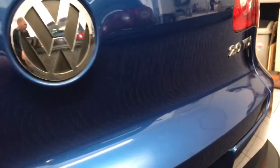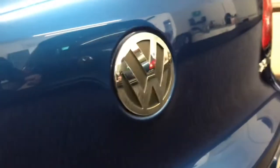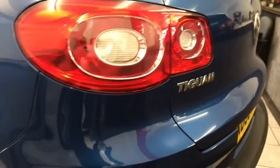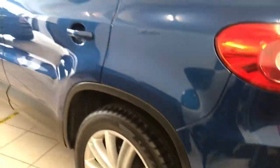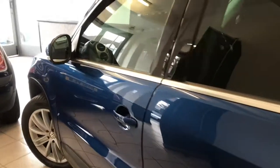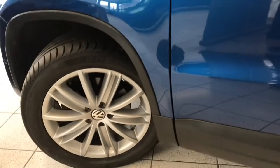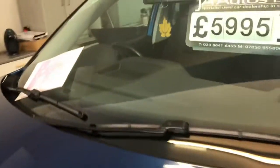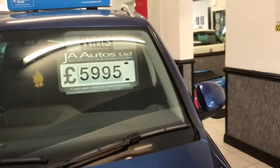I can squeeze around the back here — so there you have it, the 2-litre TDI VW Tiguan. That gives you a little bit of an idea of some of the stock we have available. We are buying all the time, so there is stock arriving, changing, and selling.